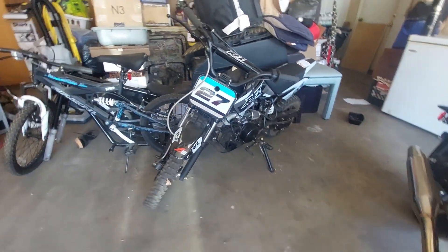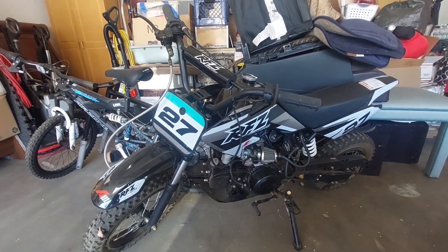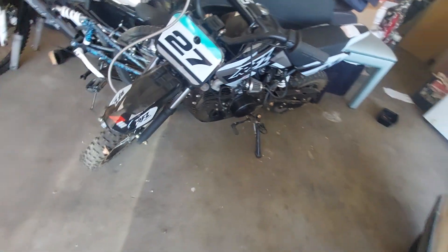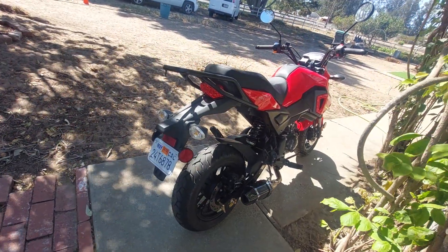The second bike is that grom clone I got, and then for my son I got this little Apollo 110cc. Right now his legs are recovering — he ended up kicking the peg the second day we got it, so he's not quite riding it again, but he'll be back soon. But here's my baby.